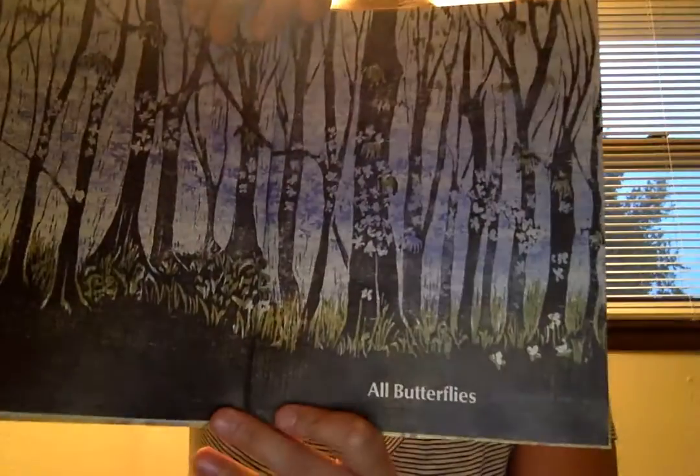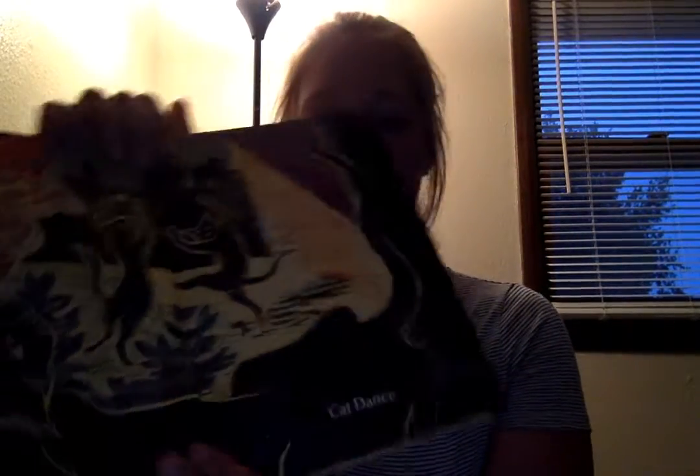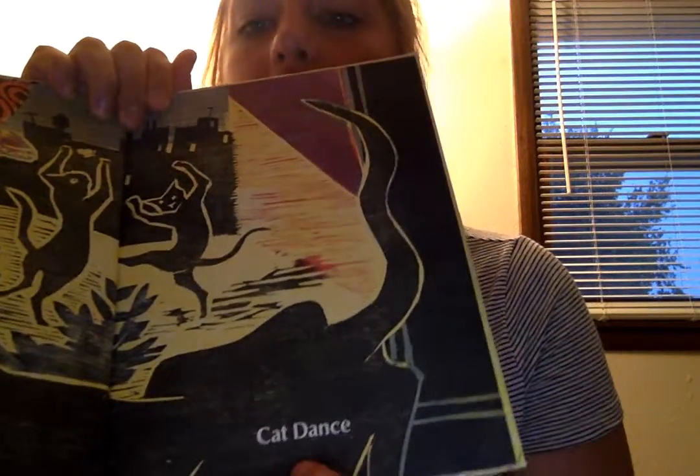So this book is an ABC book, so every page has two words on it and the beginning letter of each word goes along with the alphabet. The first page looks like this and the first two words are 'all butterflies.' Then the second page looks like this and it says 'cat dance' for C and D.